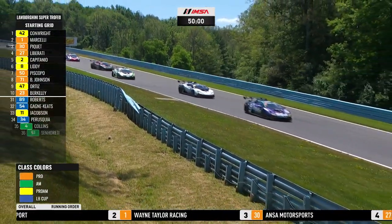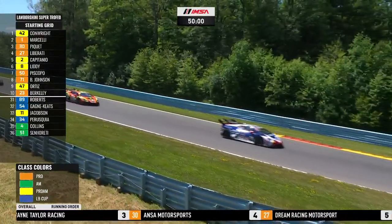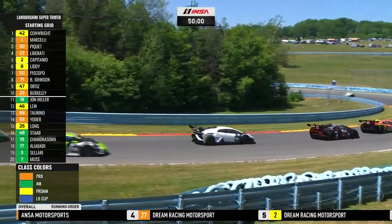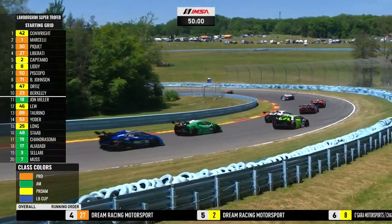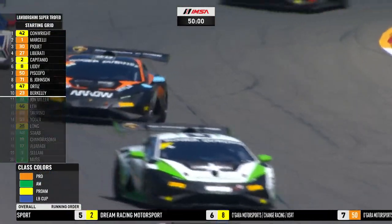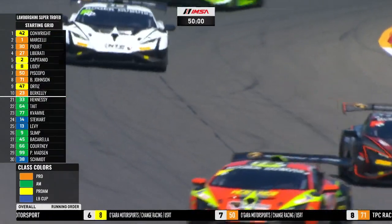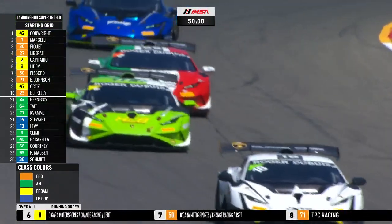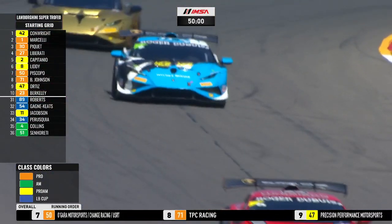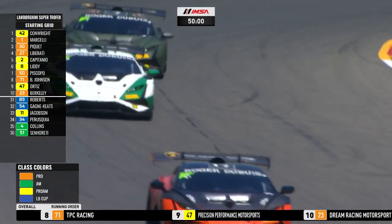We've got a big field of cars again — everybody running the same Lamborghini Huracan Super Trofeo Evo 2. This is a beast of a race car, absolutely glorious. It sounds fantastic and it is fast. Eight pros, seven Pro-Ams, 15 AMs, and six LB Cup — that's for the least experienced drivers — for a total of 36. That's a record for this championship since it was started in 2013.